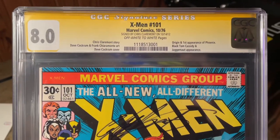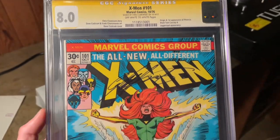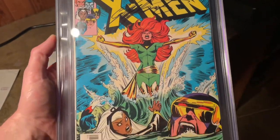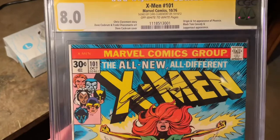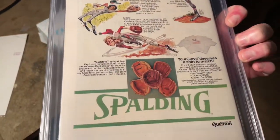So we started negotiating. Initially I was going to buy it from him, but we couldn't agree on a price, so then the topic of a trade came about. We started talking about what we were willing to trade each other. He threw out this book. Here's the book in reference to the trade — we have X-Men 101, an 8.0 that's signed by Chris Claremont back on October 14th of 2012. It's a super clean copy. For an 8.0, it looks beautiful. Off-White to White Pages. There's the back — 101.